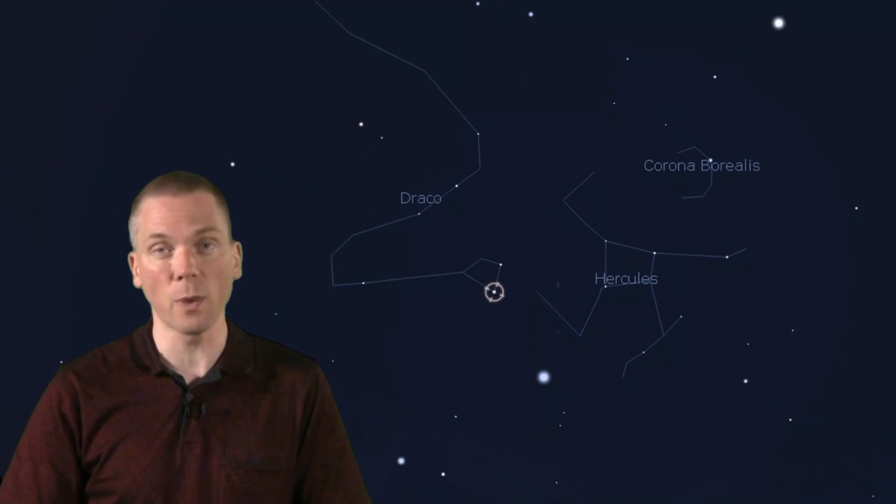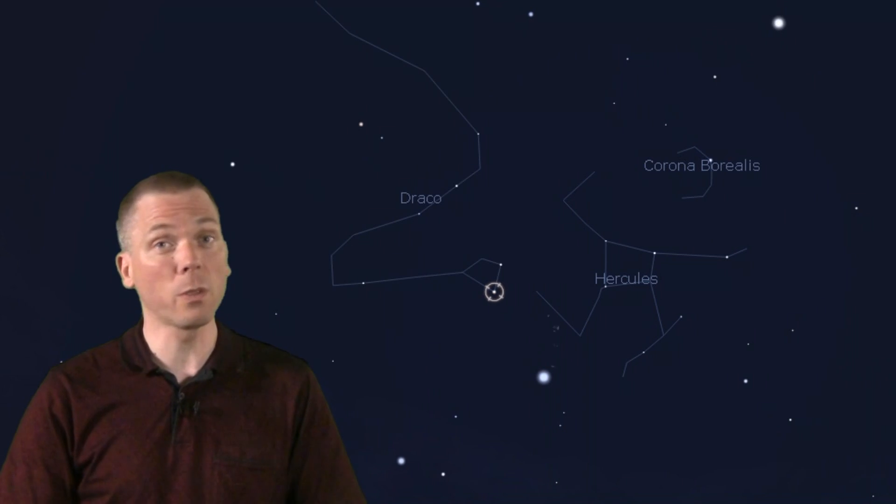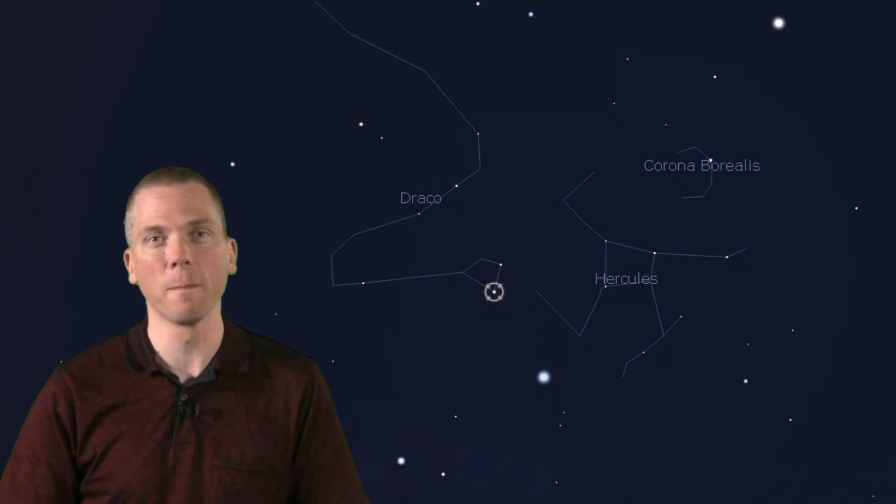But what about some of the dimmer constellations, where other small telescope targets may be found? Use Vega as a reference. Between it and Antares in the south lies the large constellation Ophiuchus, that splits the constellation Serpens in half. From Vega towards Arcturus are the large and dim Hercules, plus the smaller and also dim Corona Borealis. From Vega to Kochab is much of the head and upper end of Draco the Dragon — in fact, two or three of the brighter head stars may be seen here.